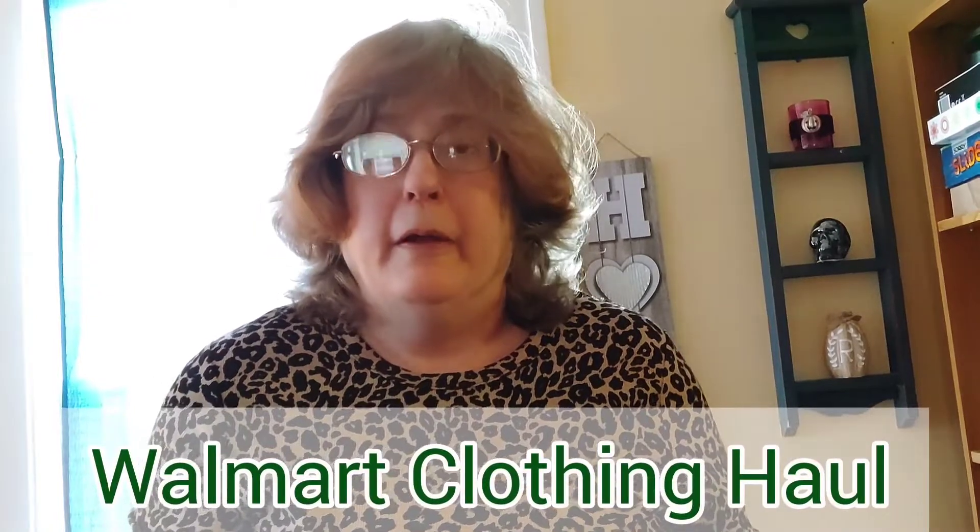Exciting new clothing haul for you today. Yesterday I went to Walmart and bought some new pieces to refresh my spring wardrobe. I've picked up things in previous years, and this year when the tax money showed up — which it did — I grabbed some new classic pieces that I think you'll like to add to my existing wardrobe.